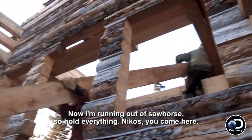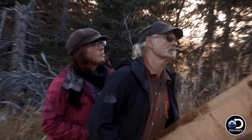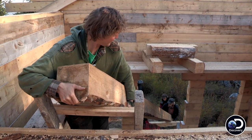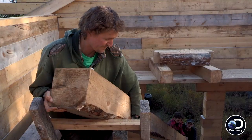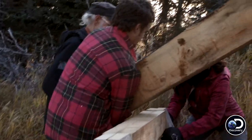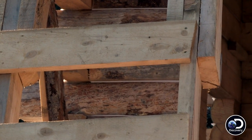Now I'm running out of sawhorse. So just pull everything. Nikos, you come here. I'm coming down. I'm in a bad spot here. Bonnie, move the sawhorse forward. Somehow I just ended up in a hell of a spot with most of the weight at the top on a ladder that's pretty rickety.